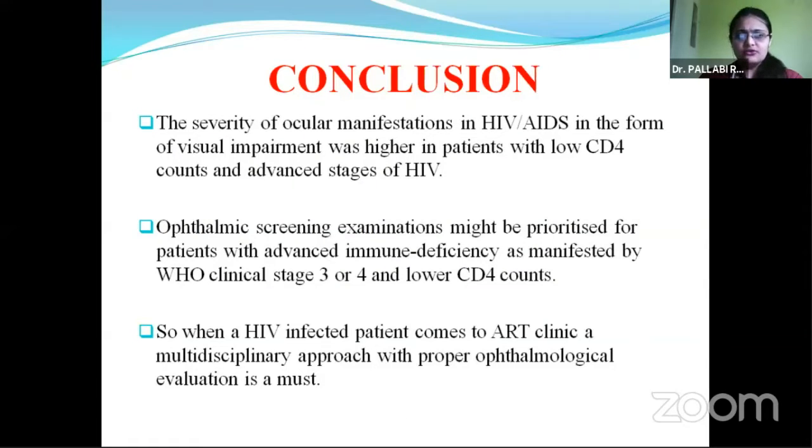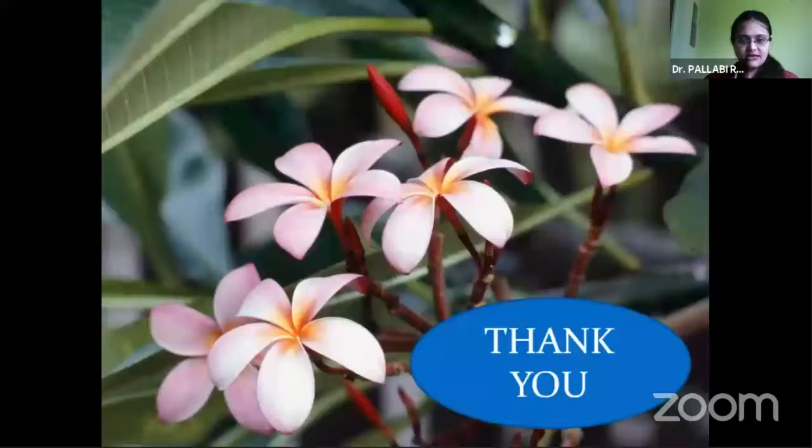We can conclude that the severity of ocular infection in HIV or AIDS, in the form of visual impairment, was higher in patients with low CD4 count and advanced stages of HIV. Therefore, when HIV-infected patients come to our antiretroviral therapy clinic, a multidisciplinary approach along with proper ophthalmological evaluation is a must. Thank you.